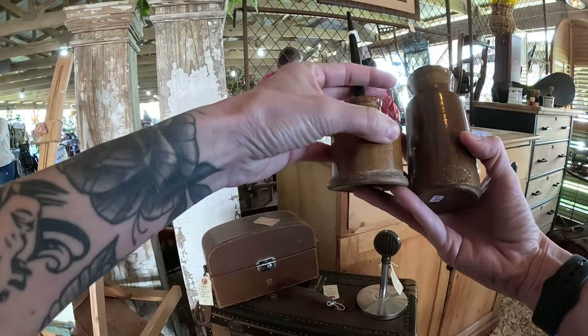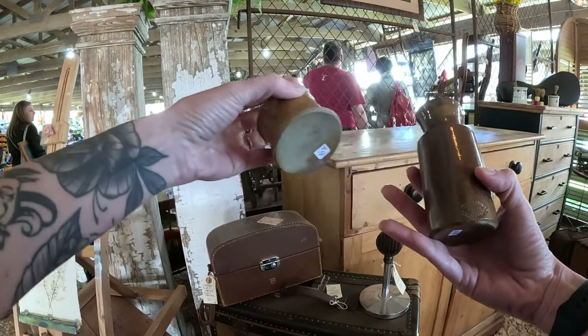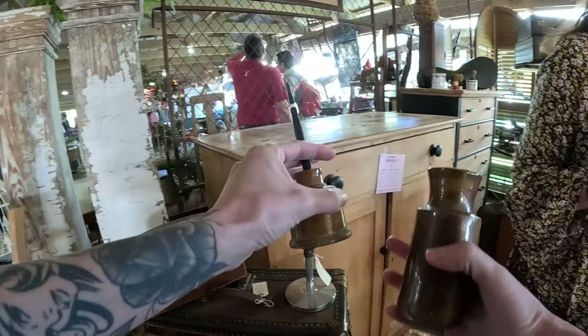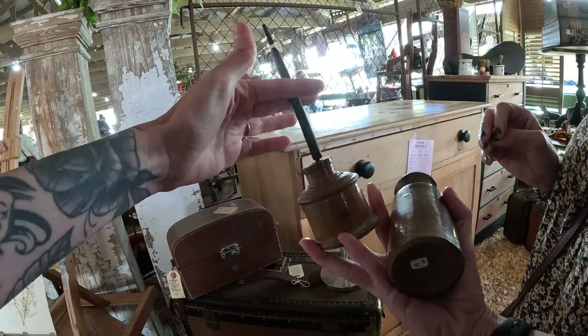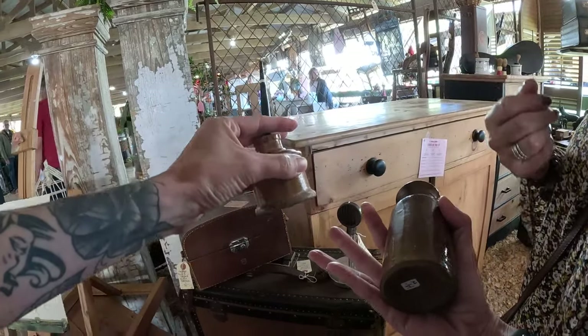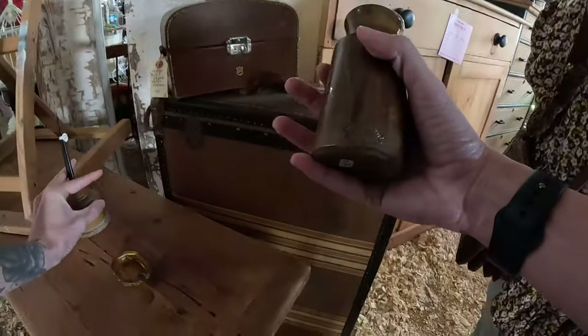I like this one. There's another little inkwell with the pen, which is very cool — 12 on the pen, 15 on that. But I still like this one. I'm going to go for this one.